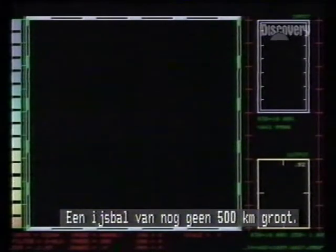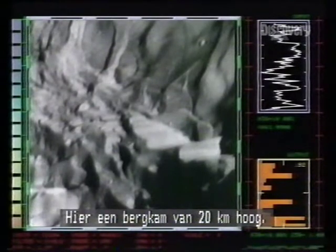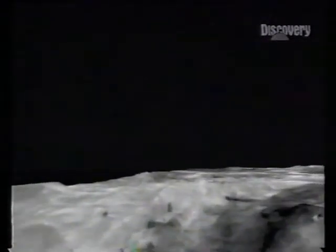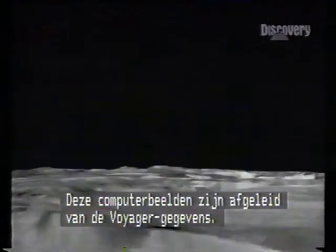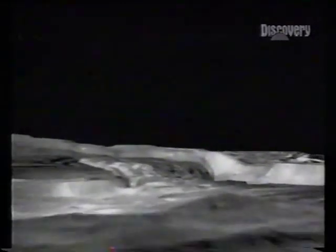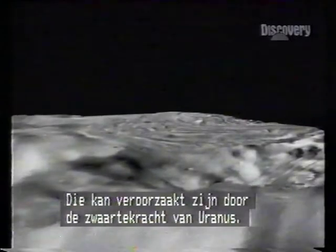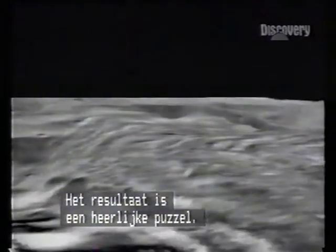An ice ball less than 500 km wide, a miscellany of geological form — here a cliff 20 km high. This computer flight was constructed from Voyager's pictures. Miranda's contours are the result of intense geological activity; the cause may have been the tidal effect of Uranus's gravity. The result is a delightful jigsaw.